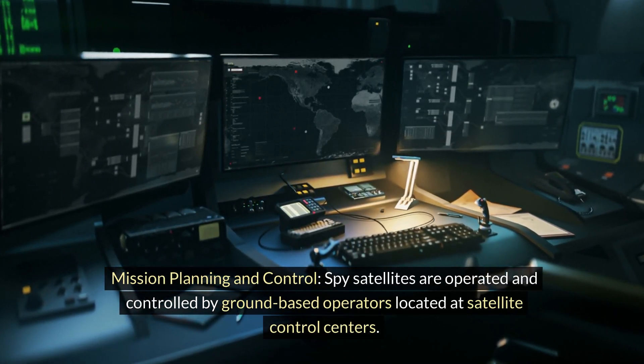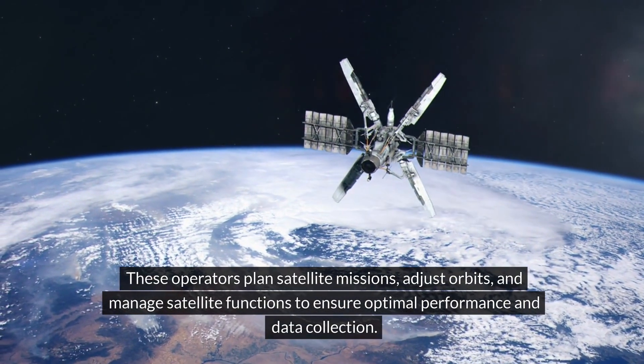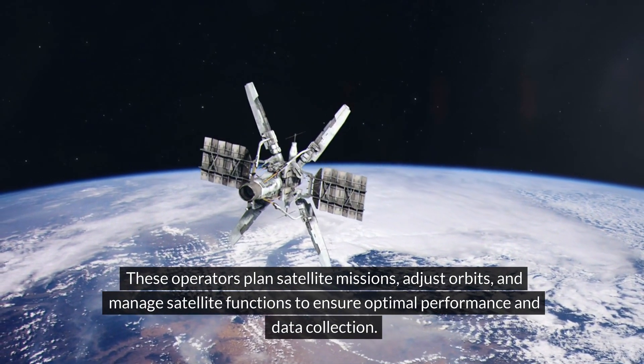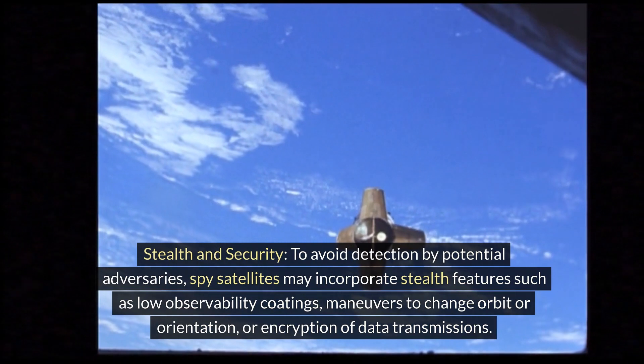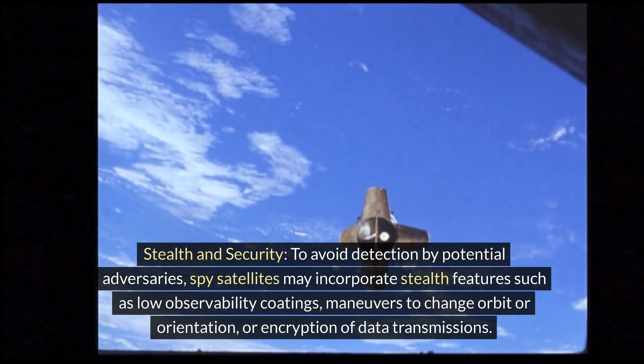Mission planning and control: spy satellites are operated and controlled by ground-based operators located at satellite control centers. These operators plan satellite missions, adjust orbits, and manage satellite functions to ensure optimal performance and data collection.